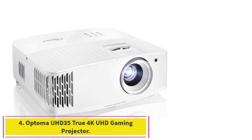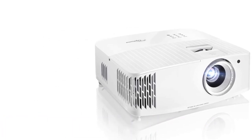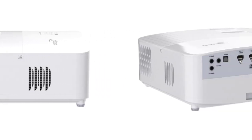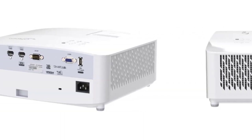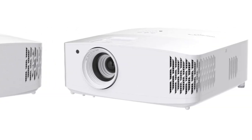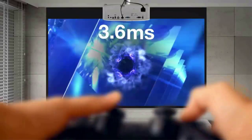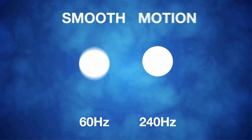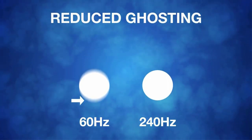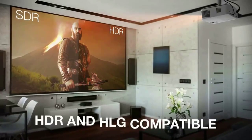Number 4: the Optoma UHD35 True 4K UHD Gaming Projector. The UHD35 packs a lot into its tiny case and low price. It can throw a ton of light, produces accurate colors, and has great detail. The contrast ratio isn't great, but it's pretty average among 4K projectors in this price range. And that price really is the UHD35's biggest selling point — it offers great picture quality for only a few hundred dollars over the best 1080p projectors. It doesn't offer lens shift or much zoom, but if it fits in your room, it's a great way to get 4K on a budget.